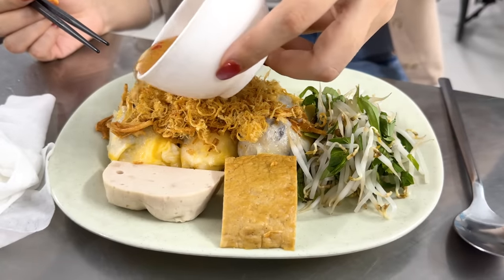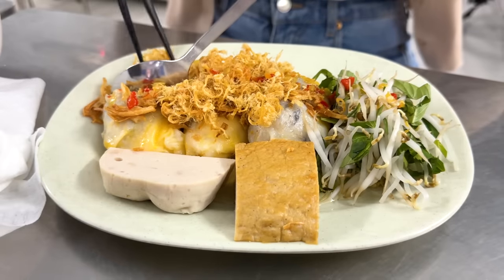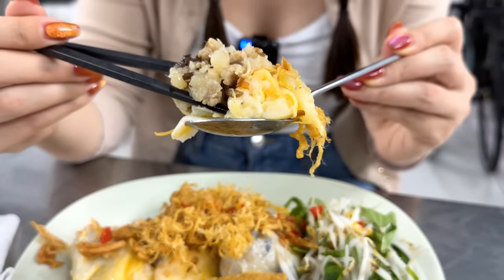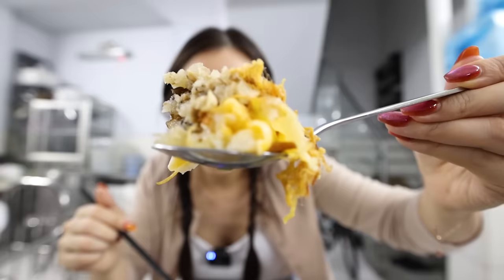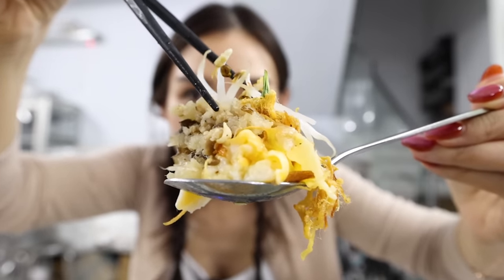I pour my fish sauce on top — that looks so good. I'm trying to get the perfect amount of everything on my spoon: the pork, mushroom, and jicama filling on top of some of that freshly steamed rice and egg roll. I can't forget to add some pork floss for that extra umami flavor, and top it off with some veggies for that extra crunch. Let's take a big, big bite.